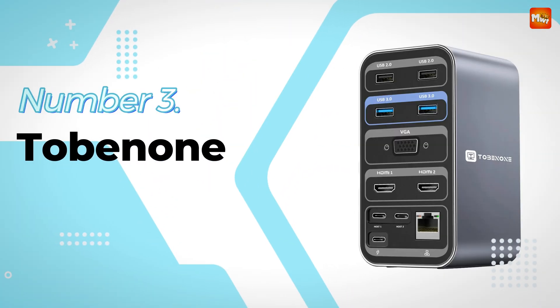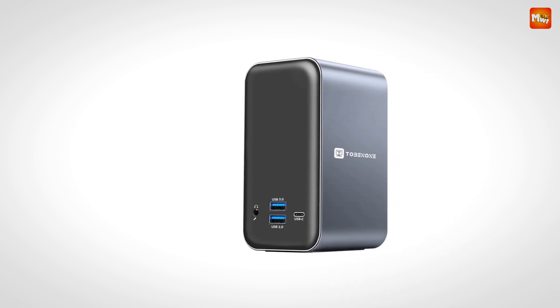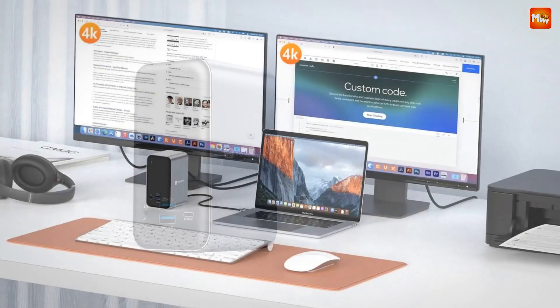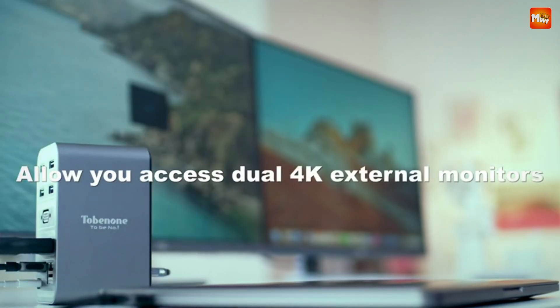Number 3: the Tone None Vertical Docking Station. This isn't just any docking station — this compact marvel is designed to transform your MacBook into a powerful, ultra-efficient productivity machine. Whether you're working from home, streaming your favorite movies, or gaming, the Tone None Vertical Docking Station has you covered.